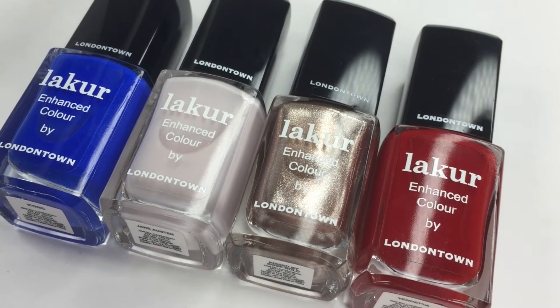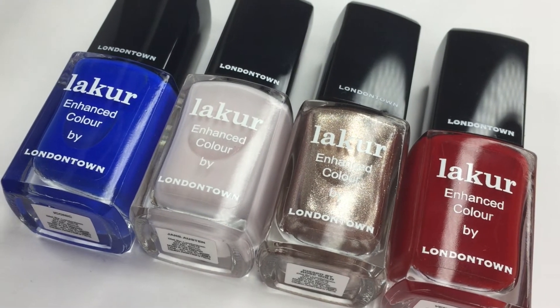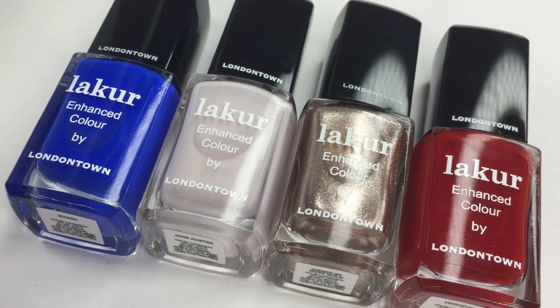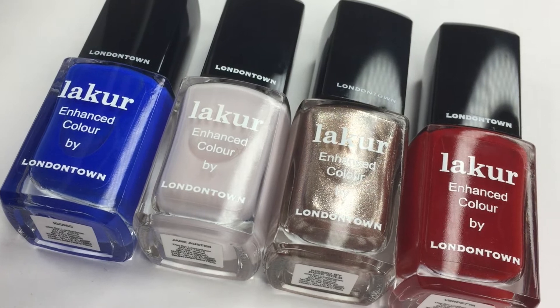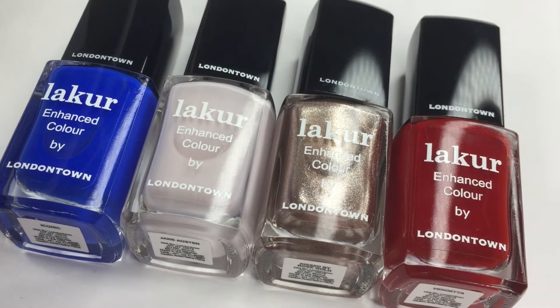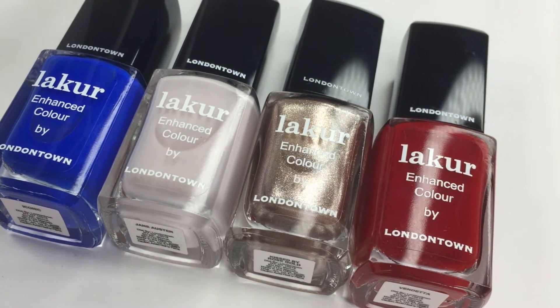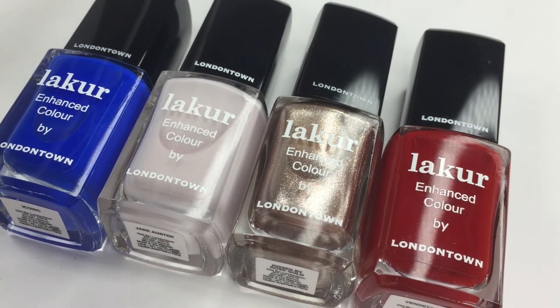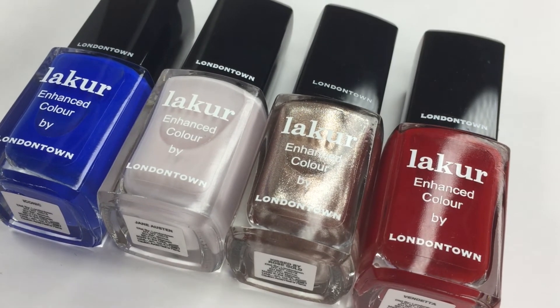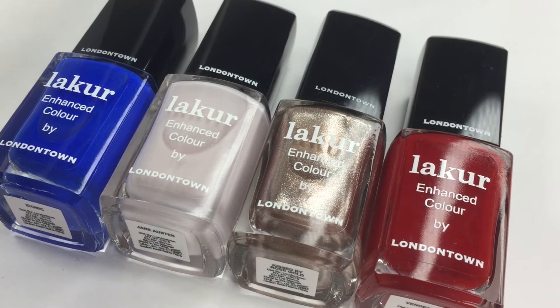Welcome back to 25 CPS. Today I'm going to be swatching the new Londontown Lacquer collection called Back with a Vengeance. It consists of four colors and this is their fall/winter collection, so if you're looking at it and thinking it's not very fall-like, that's okay because it's combined with winter, and even though it's not the expected color range, I'm really digging it.